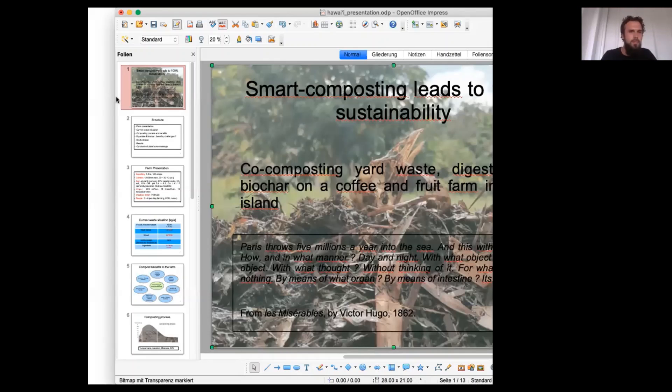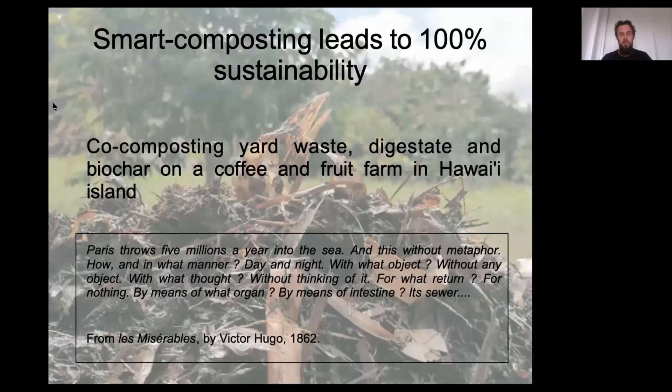Good afternoon everybody. First and foremost, I would like to thank you all for being here with me tonight. This is the first result of many months of research here on the farm together with Beatrice and Werner. I would like to talk to you about smart composting that could lead to 100% sustainability. I'm going to limit myself to agricultural production sustainability.